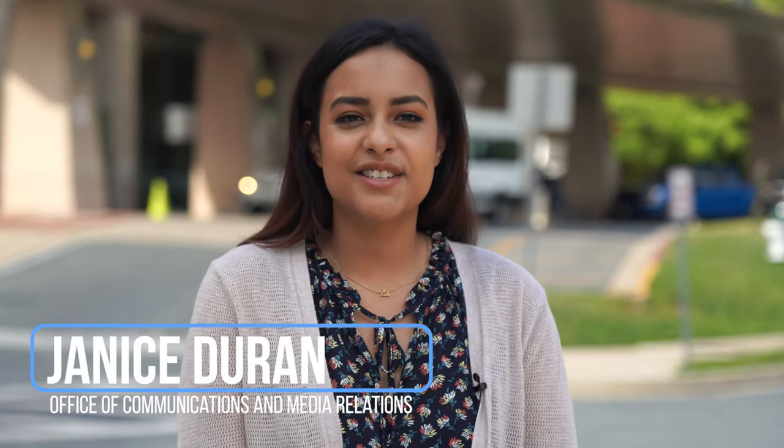Hi, I'm Janice Duran with the Office of Communications and Media Relations at the Clinical Center. I'll be your tour guide as we visit the Clinical Center, the hospital at the National Institutes of Health or NIH in Bethesda, Maryland.